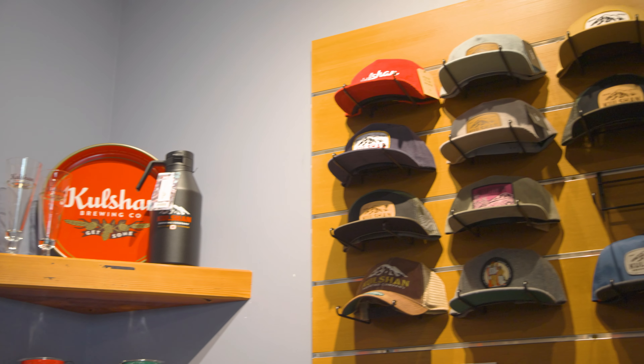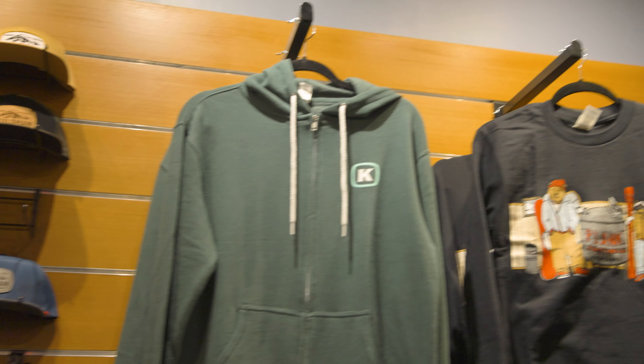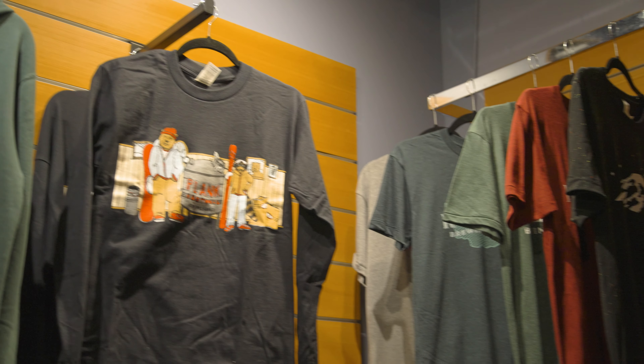One new perk that we're bringing into the Spring CSB program is that CSB members will get 25% off Kulshan merchandise. We have some super fun stuff coming this spring — party in the woods items, tank tops, socks, all sorts of good stuff — and you can get them at a discounted price if you are a CSB member.